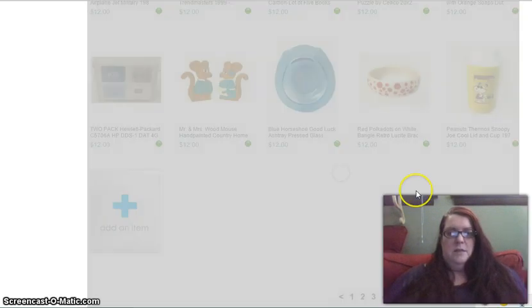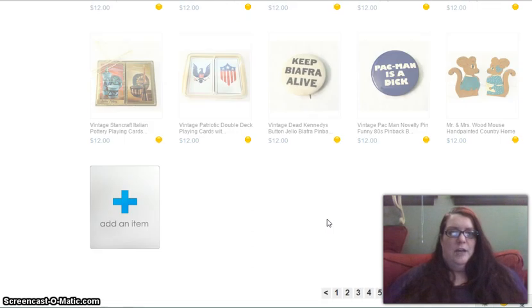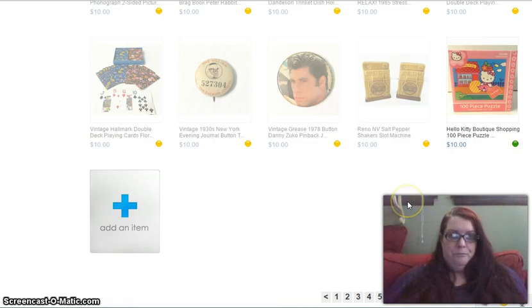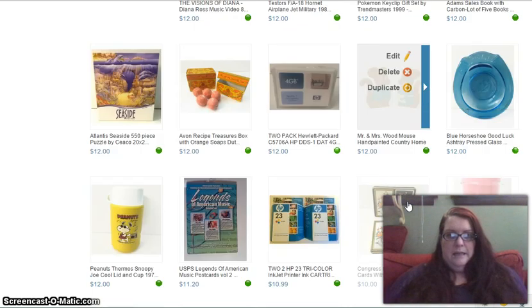I want to delete it because I don't want another situation where a customer buys something I've already sold and I have to cancel the sale. The good part is that Bonanza doesn't ding your account for canceling sales — it's not the same defect system as eBay. It just, I'm sure, made a customer very unhappy. I think that's the only item in here that I needed to remove.